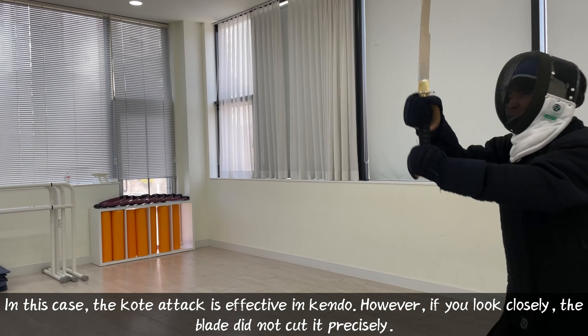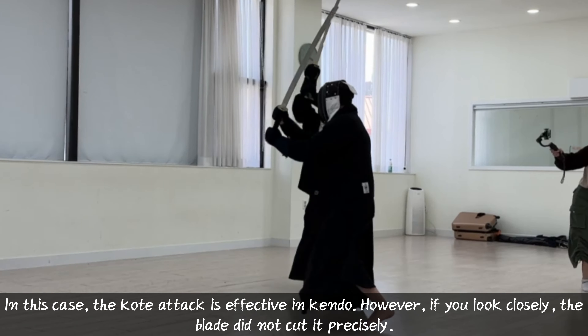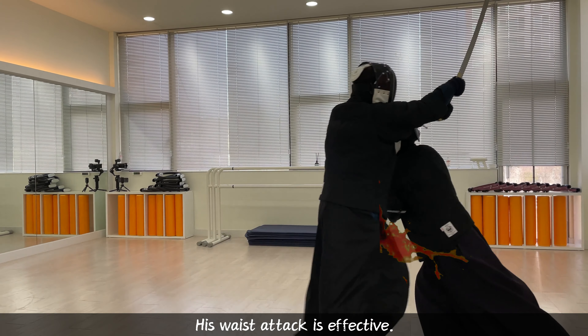In this case, the coat attack is effective in Kendo. However, if you look closely, the blade did not cut it precisely. His waist attack is effective.